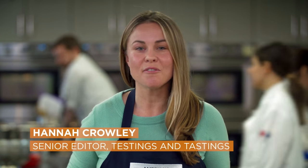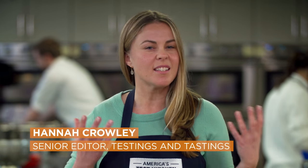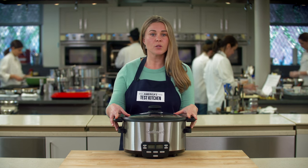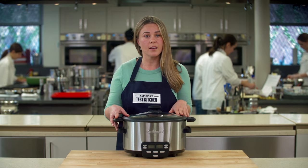A slow cooker makes planning a family dinner easy, but many cooks aren't feeding a small army, so a big seven quart slow cooker doesn't make sense. Manufacturers have responded with small slow cookers designed to work best with recipes scaled to feed two to four people, not six to eight.